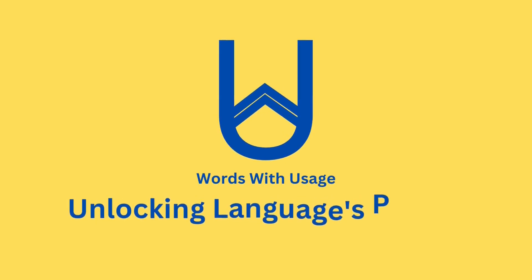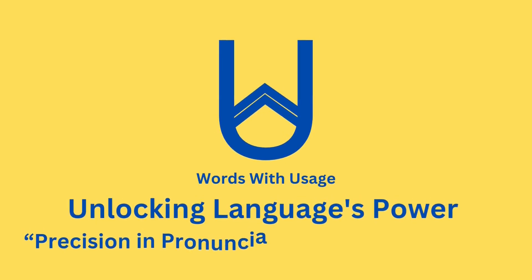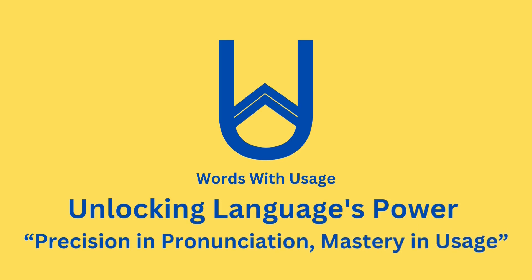Welcome to our video journey where we explore the fascinating world of pronunciation, unraveling the mysteries behind each word and its usage. In this video, the word is Acha.